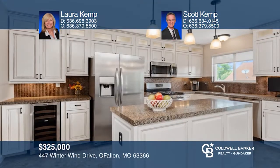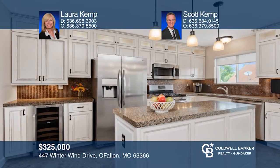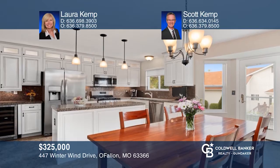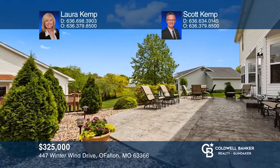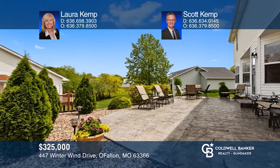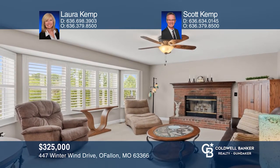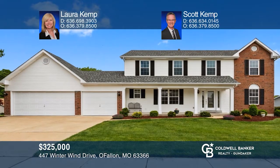This updated eat-in kitchen offers a granite counter and island, tile backsplash, and designer white wood cabinets with lots of detail. Other features include an entertainment center, designer lighting, a pantry, and newer stainless steel appliances. A bay window leads to a beautifully landscaped patio and the level backyard. The great room has a wood-burning fireplace and bay window with plantation shutters. Come see your new home today with Laura Kemp and Scott Kemp.